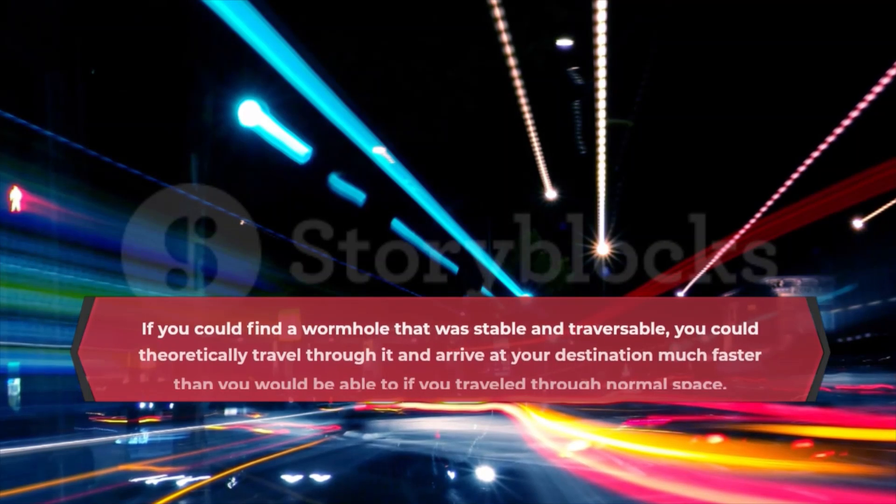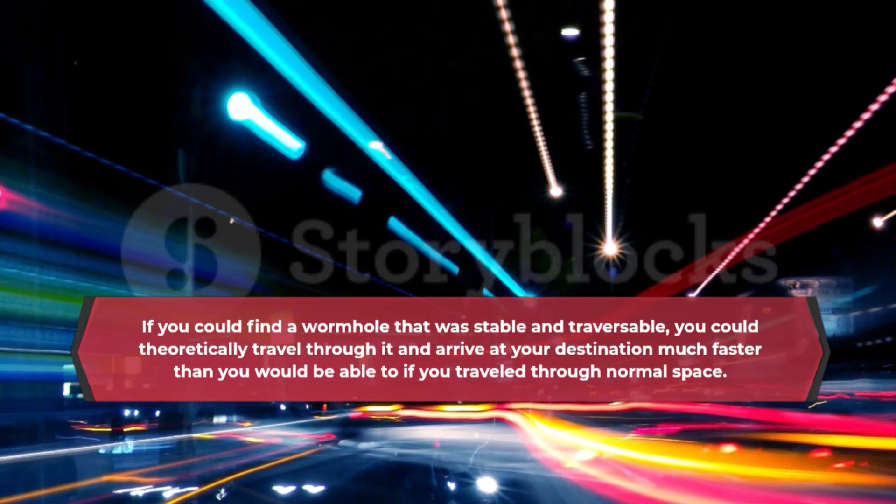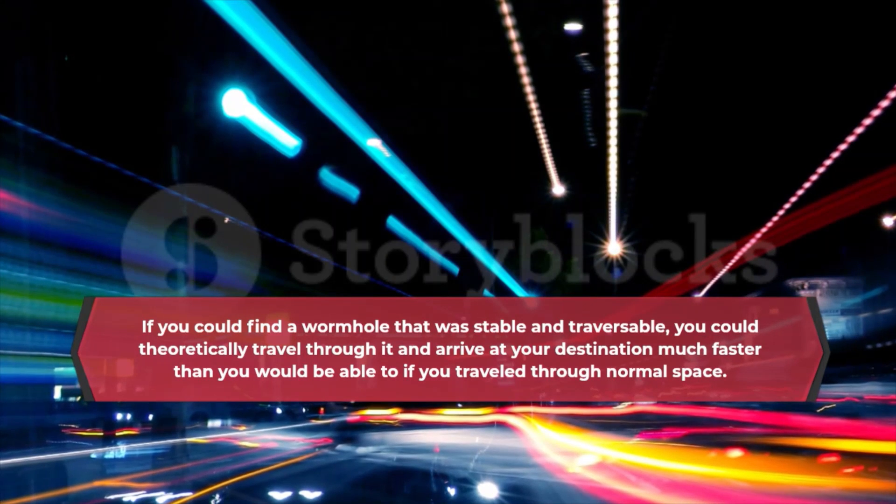If you could find a wormhole that was stable and traversable, you could theoretically travel through it and arrive at your destination much faster than you would be able to if you traveled through normal space.